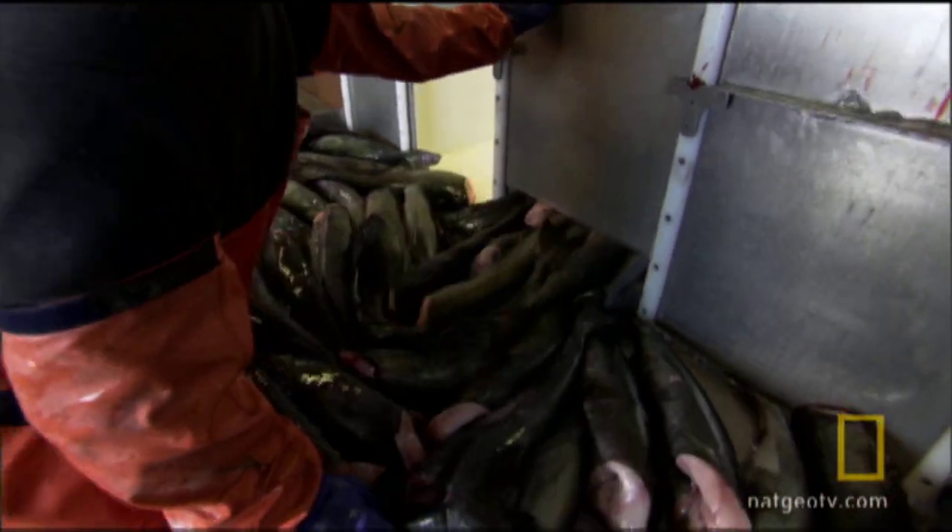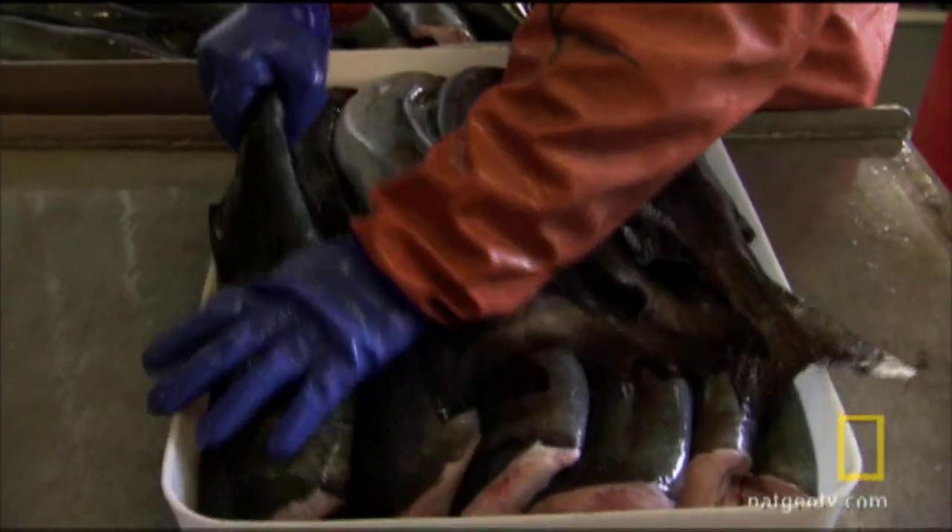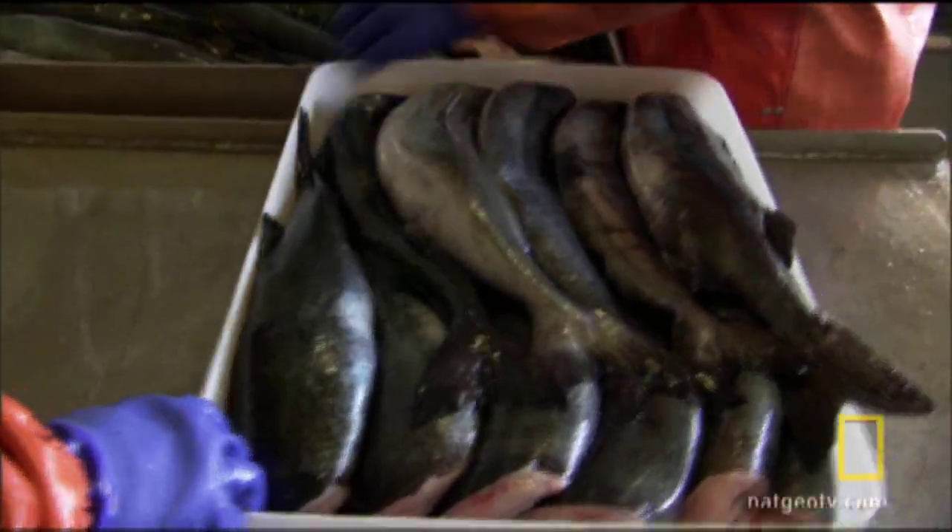They're fully frozen within seven hours of being caught. They're pretty much still wiggling when you put them in the fans. It doesn't get any better than this, really.